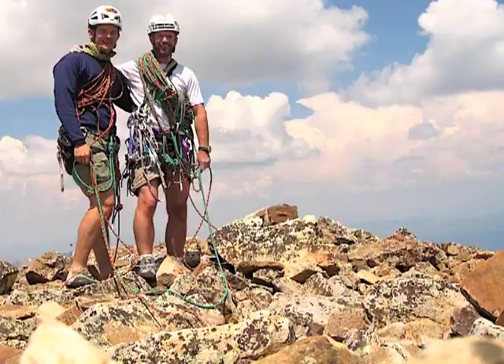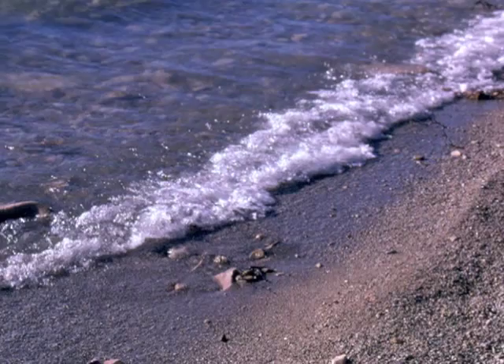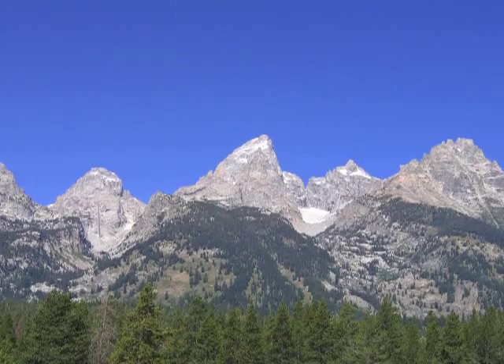If you stood on the summit and examined the small patch of rock at your feet, you would realize that it is different from the surrounding rocks. This rusty tan rock is sedimentary sandstone deposited as a beach 500 million years ago.